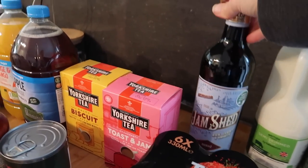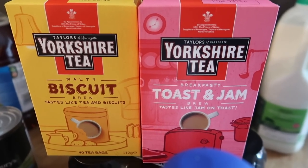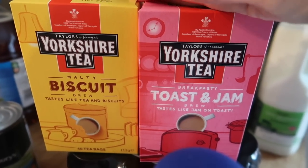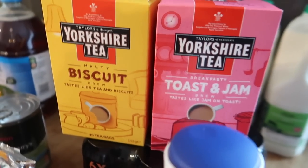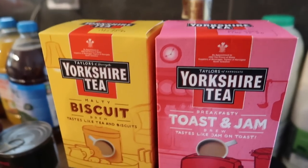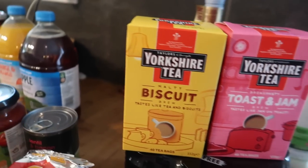It's usually £7, some places it's £8. I'd run out of both Yorkshire Teas — the toast and jam and the malty biscuit — so I got one of each because they were on offer at £2. I think they're usually £2.30, and I really like them. I wasn't sure I'd like the toast and jam one but I absolutely love it.